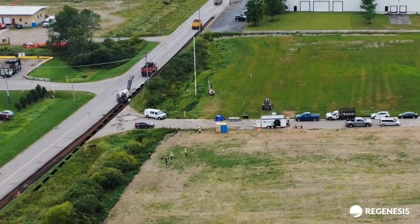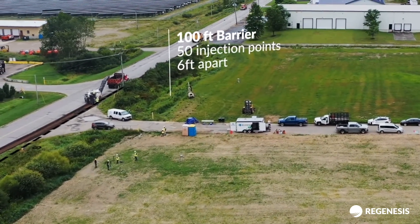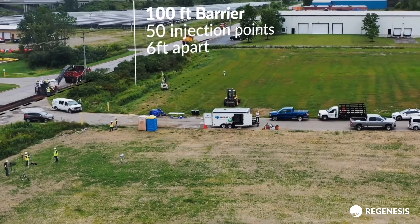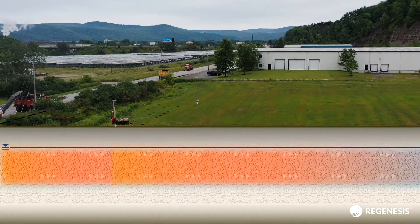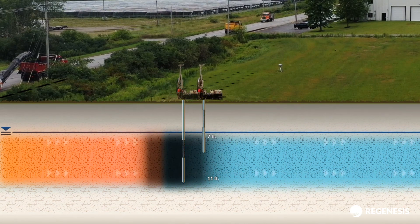For this site, PlumeStop was injected along an approximate 100 linear feet within a target zone of 13 to 17 feet below ground surface along the southeast property boundary to prevent PFAS migration off site through groundwater. We're doing a six by six foot spacing — it's essentially a permeable reactive barrier with three rows within this 100-foot long barrier, and there's a six-foot offset spacing.